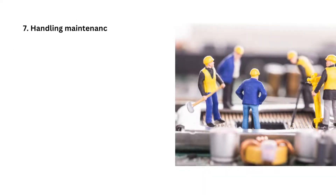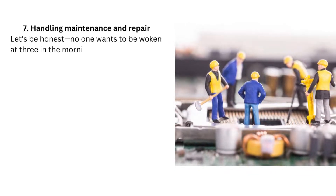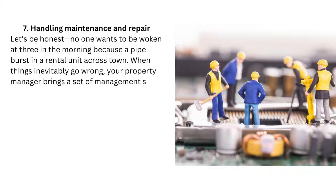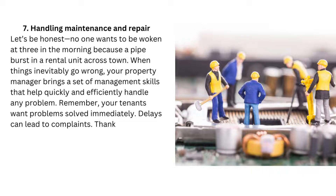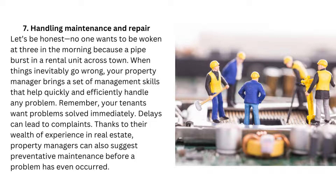7. Handling maintenance and repair. No one wants to be woken at 3 in the morning because a pipe burst in a rental unit across town. When things inevitably go wrong, your property manager brings a set of management skills that help quickly and efficiently handle any problem. Remember, your tenants want problems solved immediately — delays can lead to complaints. Thanks to their wealth of experience in real estate, property managers can also suggest preventative maintenance before a problem has even occurred.